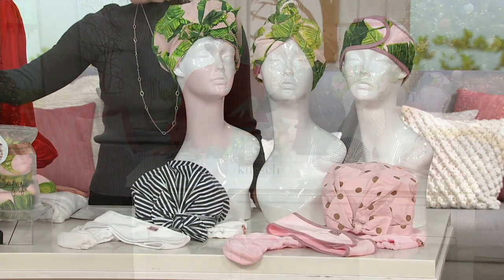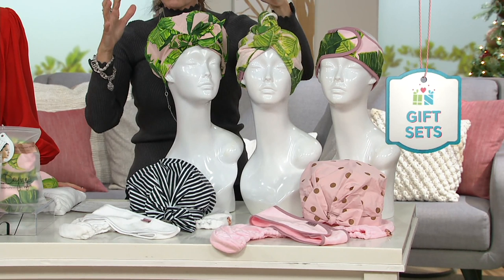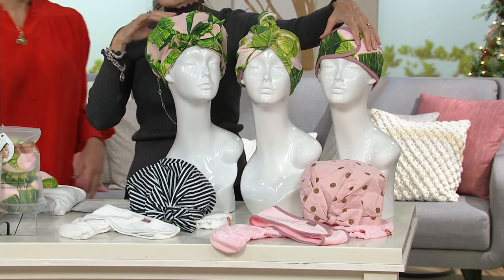I'll tell you again what you're getting: you're going to get the shower cap, and you're also going to be getting the hair towel. If your hair is super wet, this is going to help dry it even faster. And then there's the shower cap, and then you have what's called the headband.